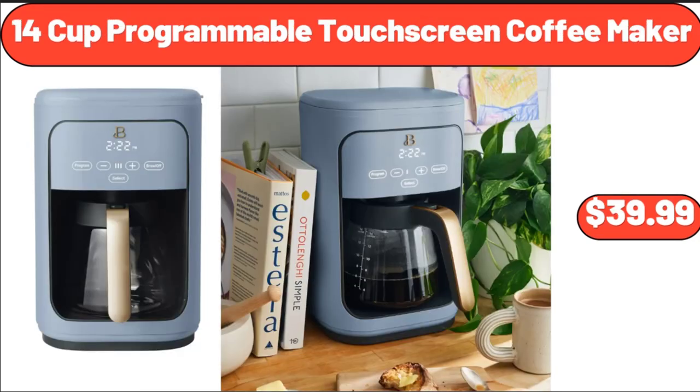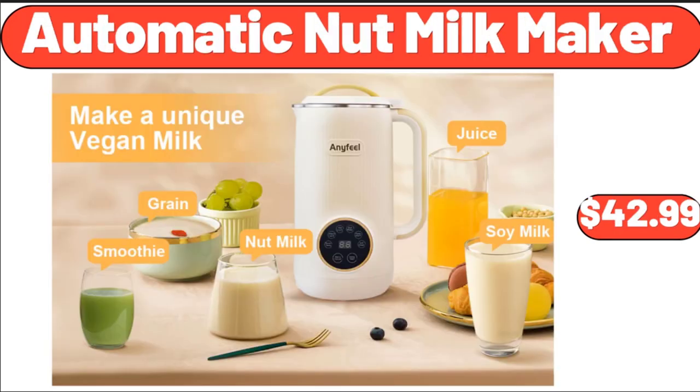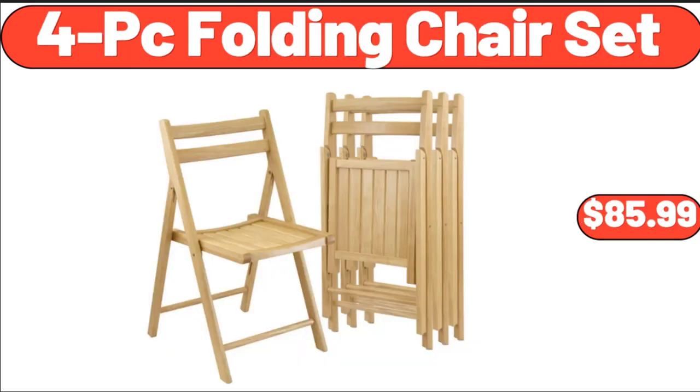14 Cup Programmable Touchscreen Coffee Maker, $39.99. Jalapeno Black Angus Beef Patties, $8.49. Automatic Nut Milk Maker, $42.99. 4 PC Folding Chair Set, $85.99.